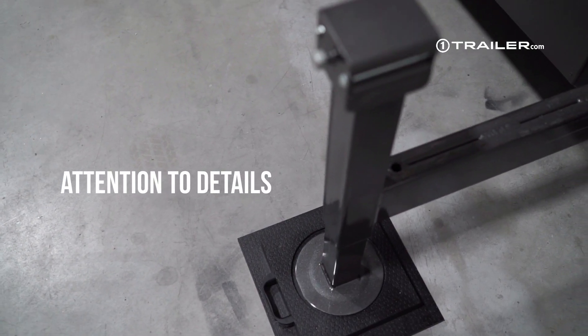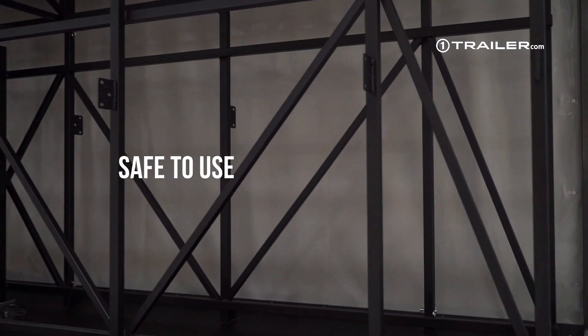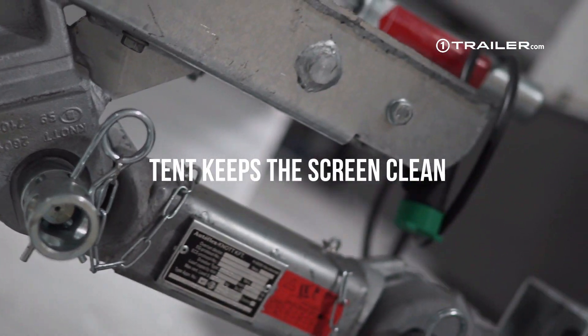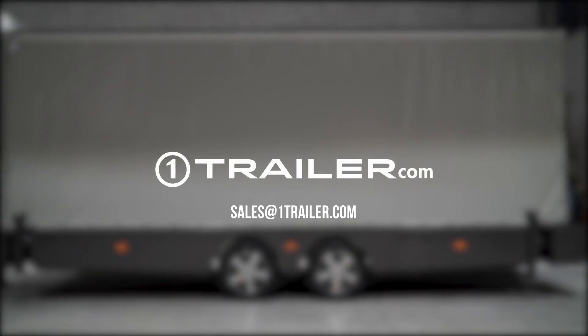With attention to the smallest of details, every single part, every bend is thought through to suit the most solemn occasions. We will customize trailer to your needs, whether it's screen configuration or anything else. Contact us now at sales at OneTrailer.com.